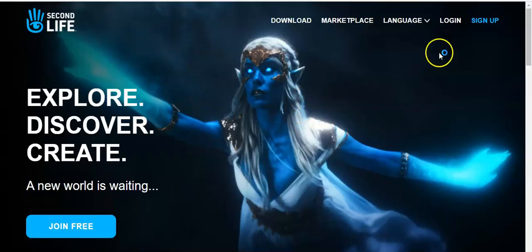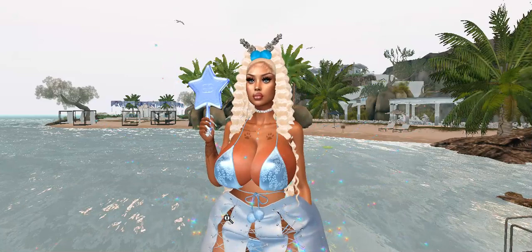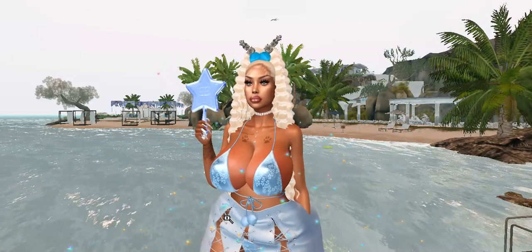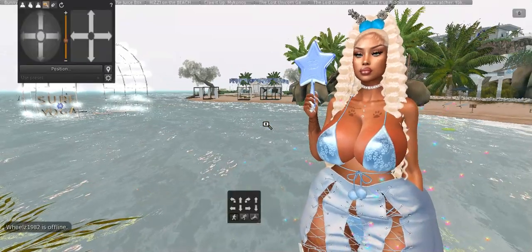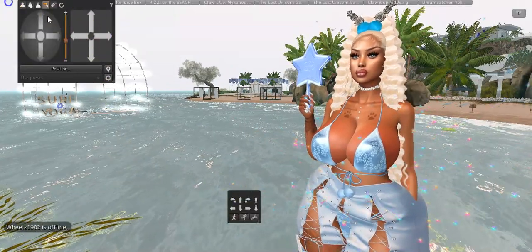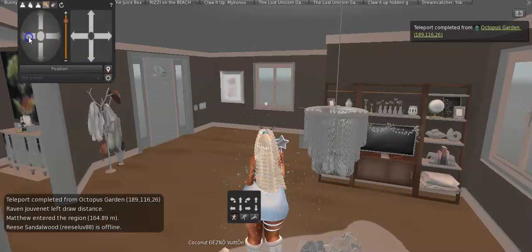Before we get started, let me log in — I just logged into my bot by mistake. Let me pause the video and log in. Okay, now let me put my interface up.